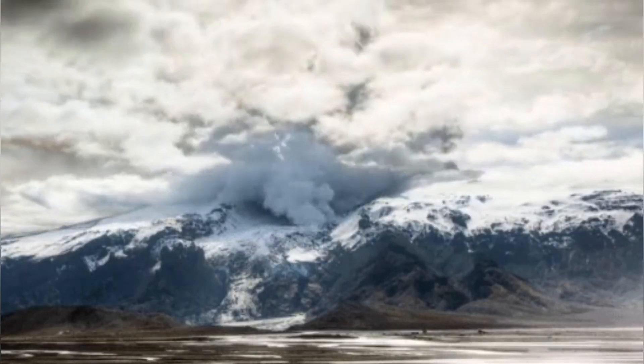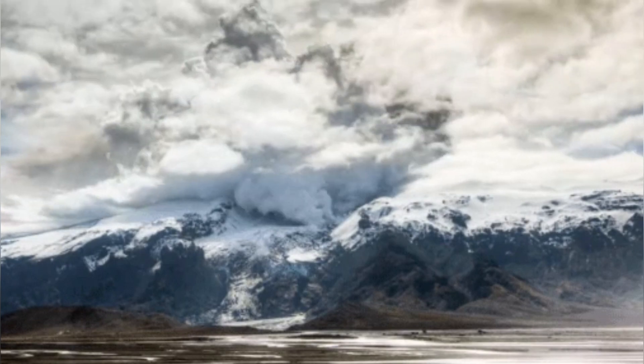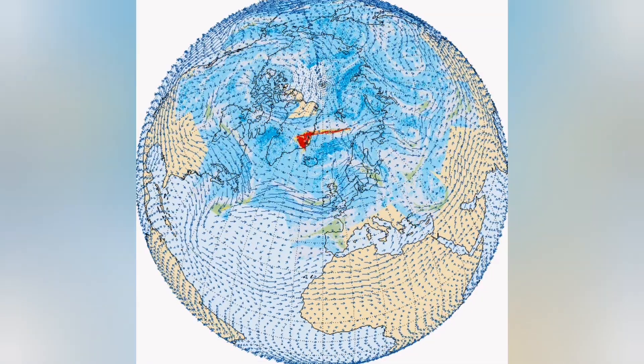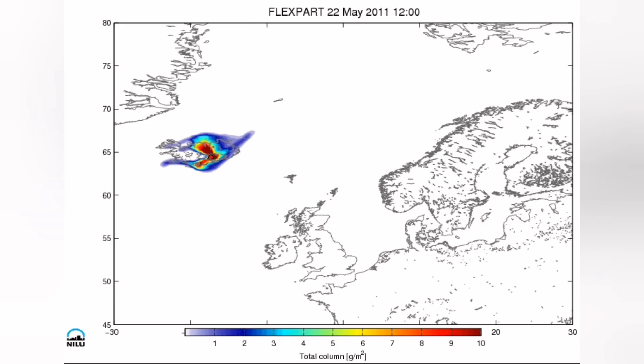There is a volcano under this area, and when it erupts, because there is water there, it creates lots of ash and steam rising. It shatters and sends it through the higher atmosphere, spreading all over the northern hemisphere — especially the North Atlantic — where it can disrupt aviation.